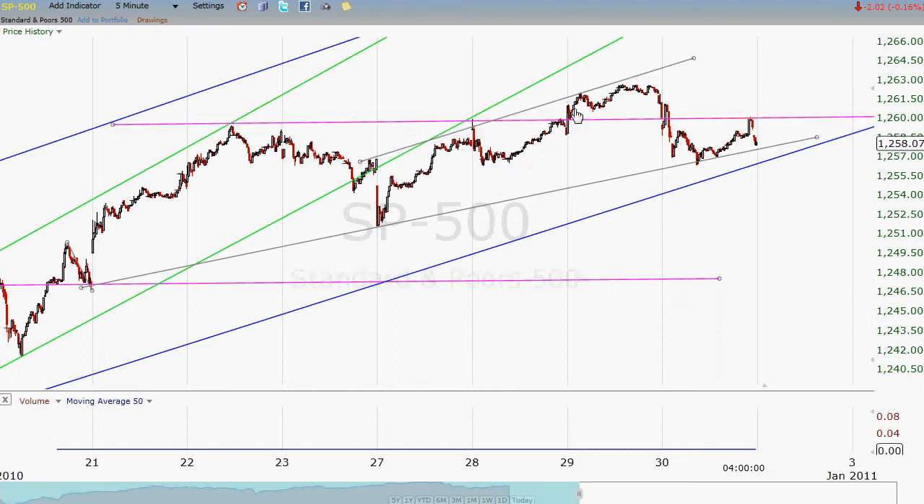Then yesterday — that being Wednesday — it broke out just kind of weakly. By the end of the day it came back down. And yesterday I said this just doesn't look that strong. It could come back up, but this whole thing just looks suspect. And lo and behold, today we briefly got above the line, then came back below it.